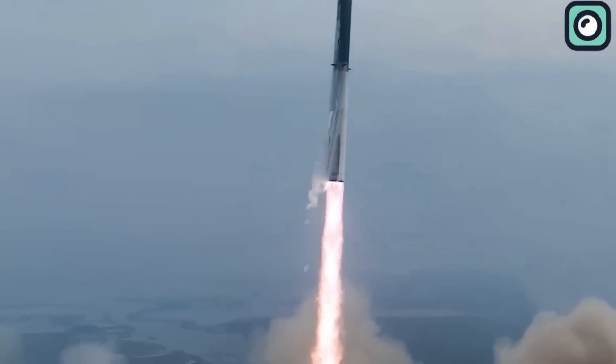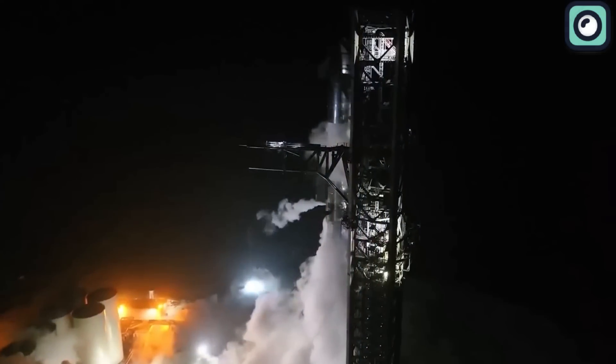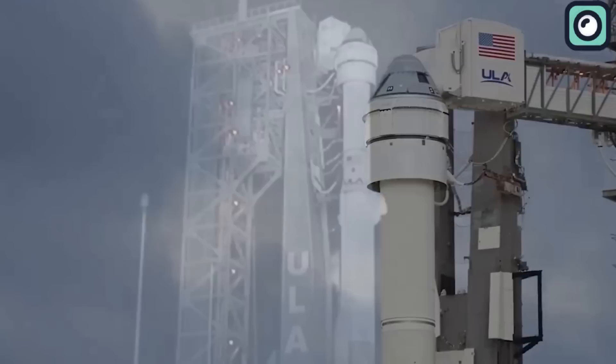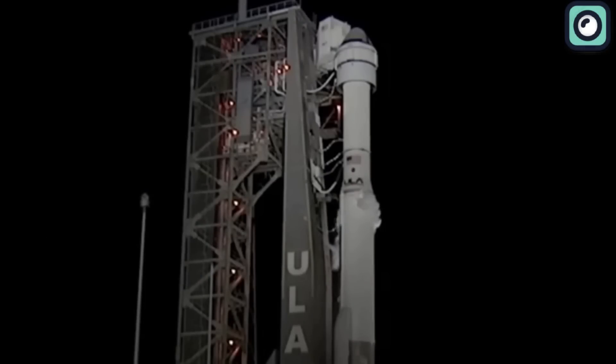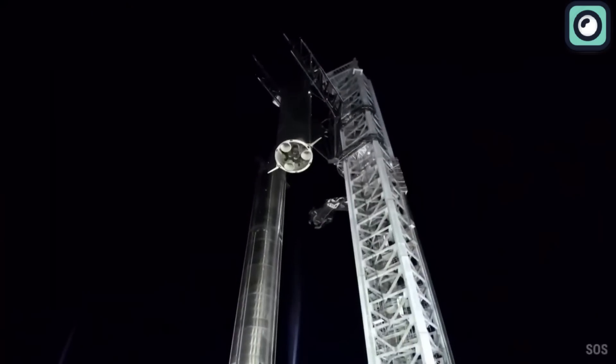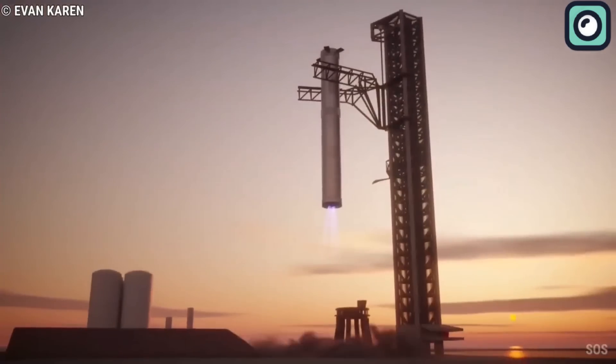Launching a rocket is hard, but some parts are harder than others. If the rocket is not reusable, lifting it off the ground is the hardest part. However, if you plan to reuse the rocket like SpaceX, landing it is harder than even taking off — and when your rocket is as large as the Starship, landing it is many times harder.